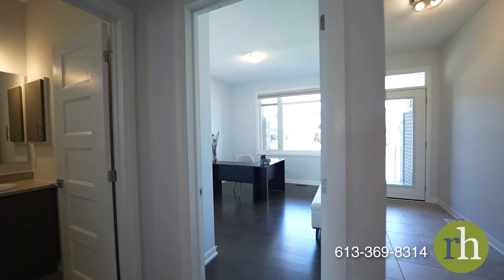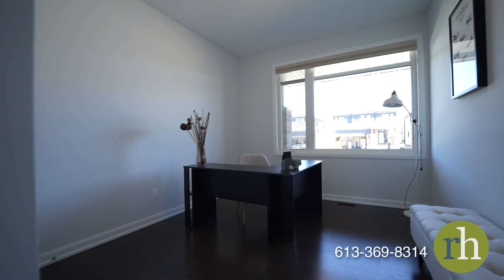The second bedroom is generously sized and features a large closet, making it ideal for guests or a home office.